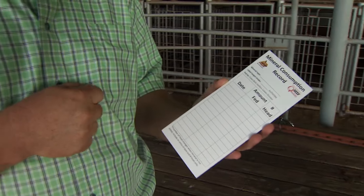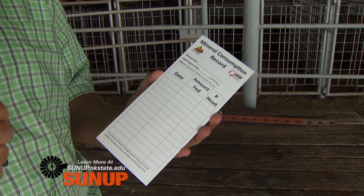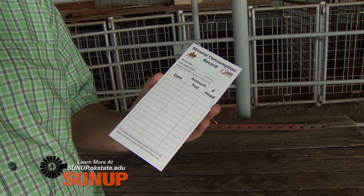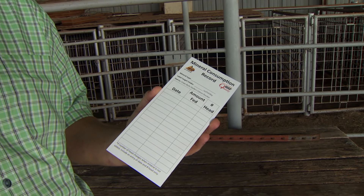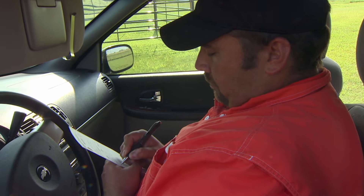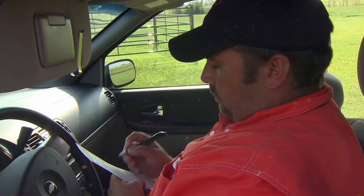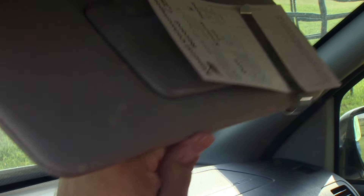One of the things we've done for free-choice minerals is create a simple card where you can record your mineral type. The label should have a target amount — either a range or an amount per head per day in ounces. This card helps you record the date you put your mineral out, how much you put out, and how many animals are in that pasture. We've also created a tool on beefextension.com where you can type in that information and it will calculate your average mineral consumption and graph it across different date periods.